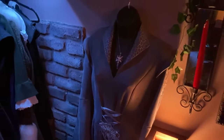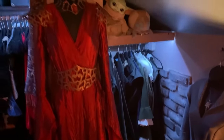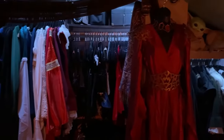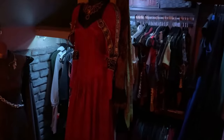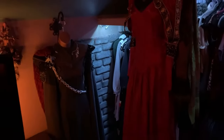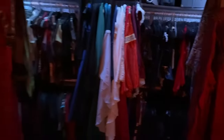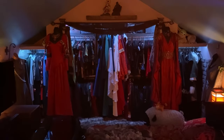Here are some more of my cosplay photos. This is my Arwen outfit. I have a lot of clothes, so here's my closet with the clothes, and some dresses are displayed — two red dresses on either side, two gray dresses, and then there's the full closet. If we back up a little bit, you can see the whole thing.